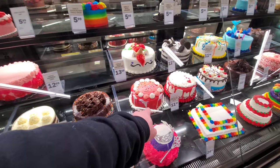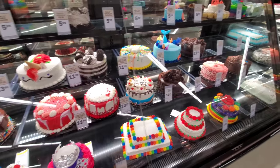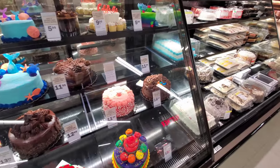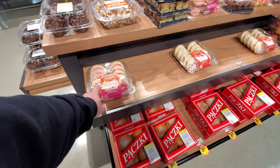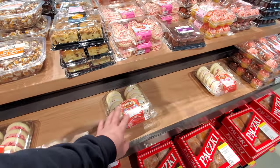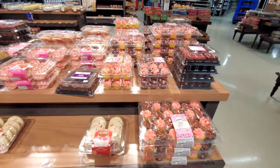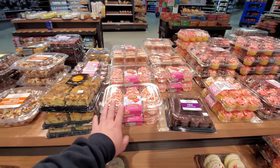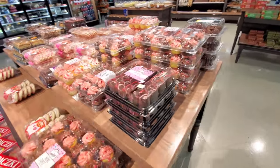Valentine's Day themed cakes - how nice are those? I like that one, and this one's not bad either. I'm a chocolate lover so this one's right up my alley. They even have Valentine's Loft House cookies - those are pretty good. A lot of people say they're too sugary or the frosting's too much, but I've always liked these. The little cupcakes are good too. And the brownies look good, from Meijer.